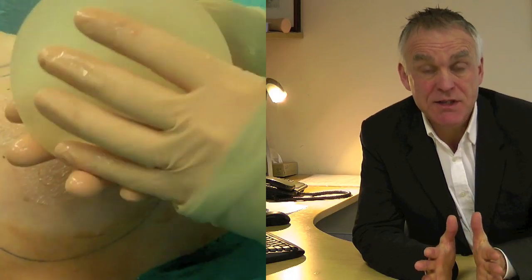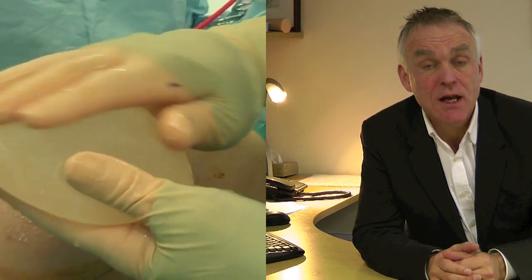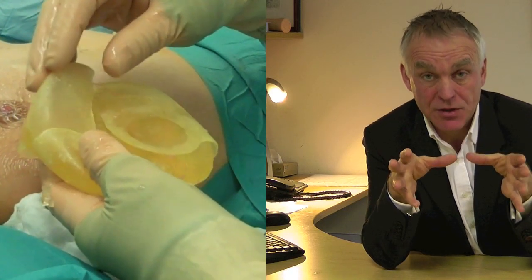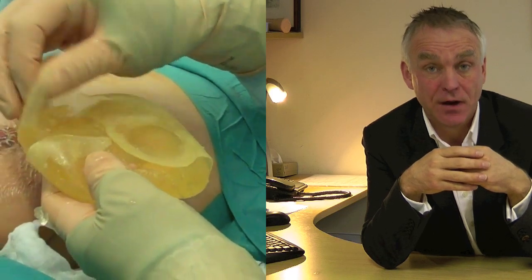The first thing we're noticing is that 9 out of 10 of the implants have got problems. Mostly, about 70 to 80% is gel bleed, roughly 20% are ruptured in our experience, and about 10% are intact and fine.